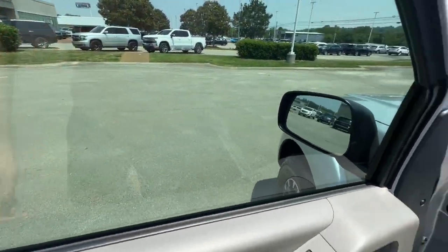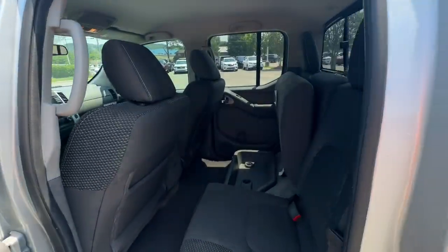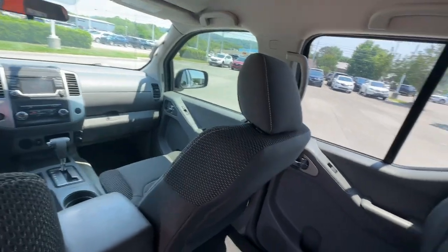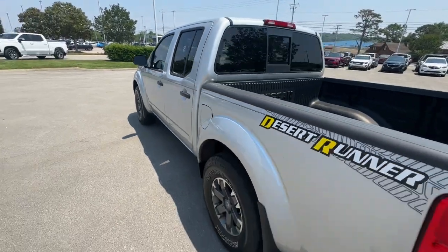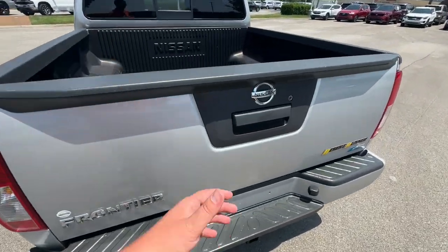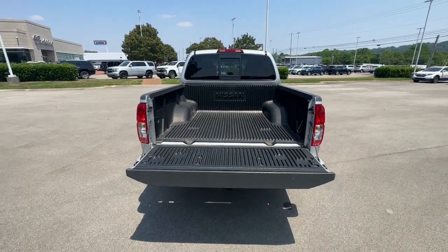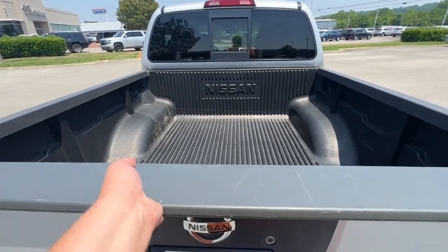That's the Frontier. See for yourself when you take it out for a test drive. Our professional staff looks forward to giving you excellent service. We'll see you next time.